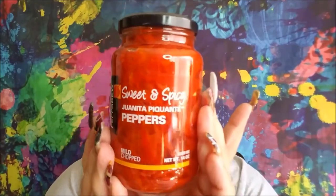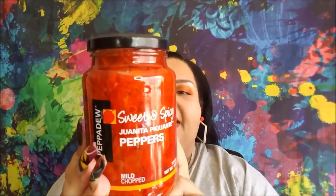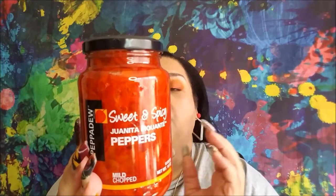This is from Peppa Dew. It's their Sweet and Spicy Juanita Picante peppers. They say they are mild, gluten-free, a product of South Africa, suitable for vegetarians and vegans, and non-GMO. They're natural — refrigerate after opening and use within four weeks. All that's in here are the Peppa Dew Juanita peppers, water, sugar, vinegar, salt, citric acid, ascorbic acid, and calcium chloride. Just pickling really, to maintain the redness of the peppers.